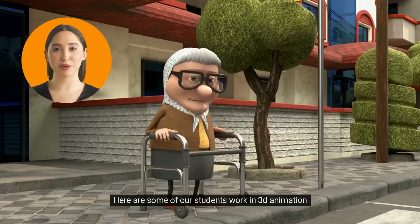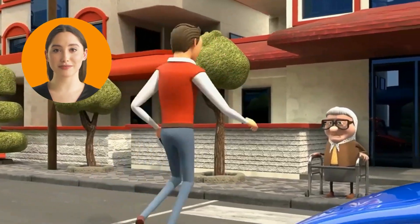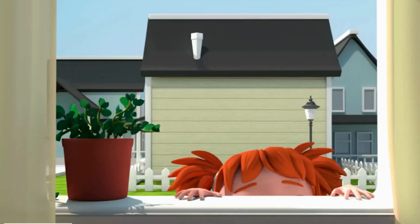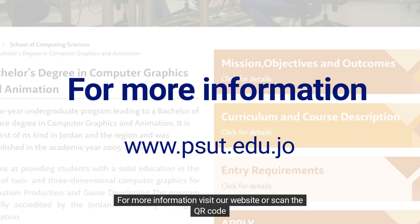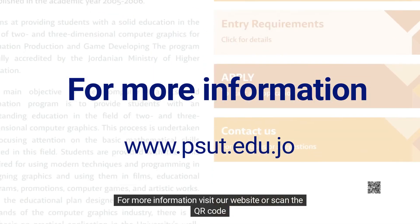Here are some of our students' work in 3D animation. For more information, visit our website or scan the QR code.